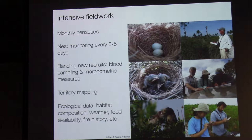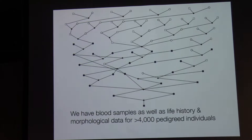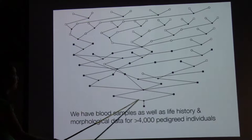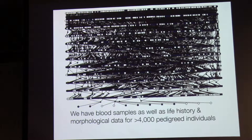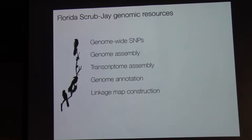Over these 45-plus years, we've accumulated blood samples and completely documented life history, as well as a whole suite of standard morphological traits for more than 4,000 individuals on a pedigree. Our full pedigree has about 10,000 individuals. This unique data makes the system great for asking evolutionary genetic questions, so as a graduate student at Cornell I developed a whole suite of genomic resources for the species — including a panel of genome-wide SNPs, sequenced and assembled the genome, sequenced and assembled a transcriptome, and I'm currently building a detailed linkage map.